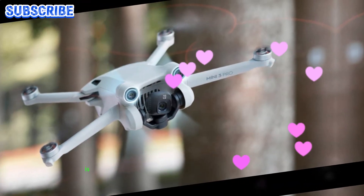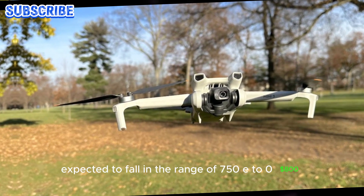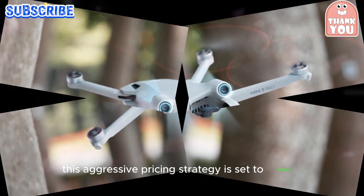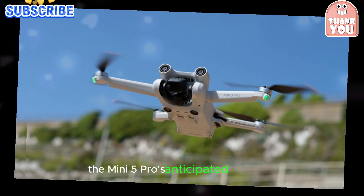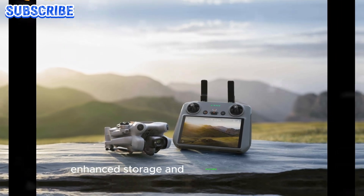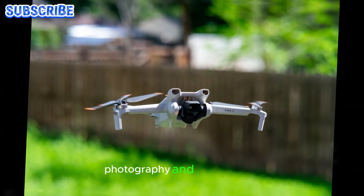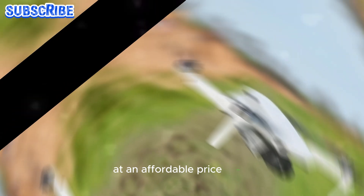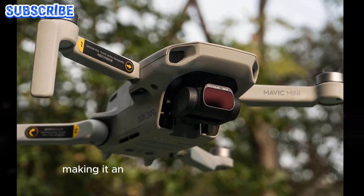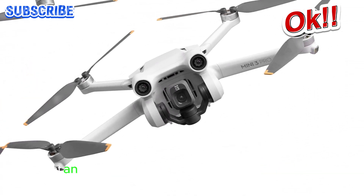The DJI Mini 5 Pro is poised to shake up the drone market with its competitive pricing, expected to fall in the range of $750 to $800, mirroring the cost of its predecessor, the Mini 4 Pro. With its rumored 1-inch sensor, enhanced storage, and extended battery life, this compact powerhouse is expected to redefine aerial photography and videography. By offering cutting-edge features at an affordable price point, DJI is set to establish the Mini 5 Pro as a new benchmark in the drone industry, making it an irresistible choice for professionals and enthusiasts alike.